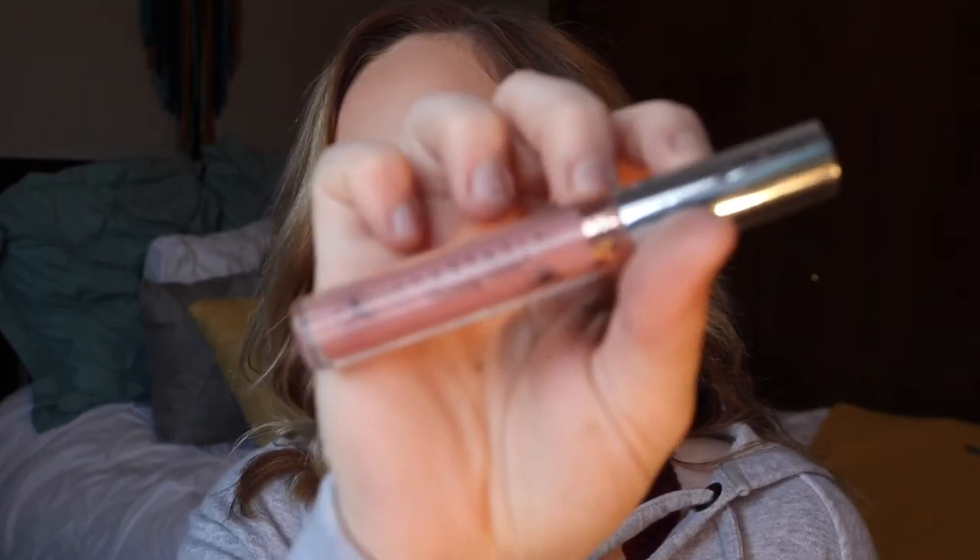Throughout this year I've only been using matte lipsticks. The one I've been loving is the Anastasia Beverly Hills in the color Pure Hollywood — it's super creamy and the perfect matte lipstick. I use eyeliner on a rare occasion but I would definitely recommend the Kat Von D Lock It Eyeliner in the color Trooper. I haven't been into eyeliner a lot — just on certain occasions since I like to wear false lashes.